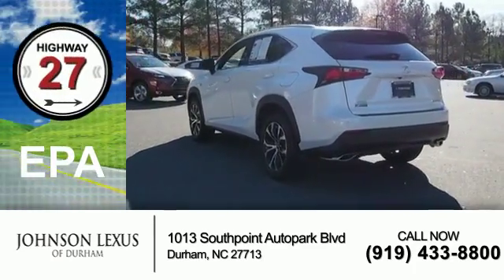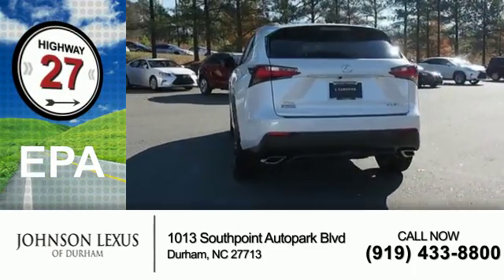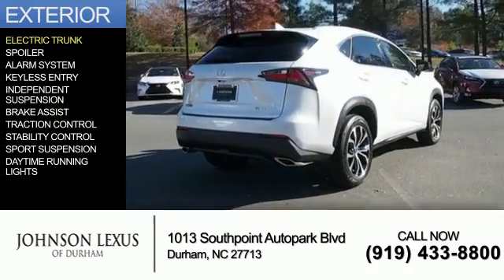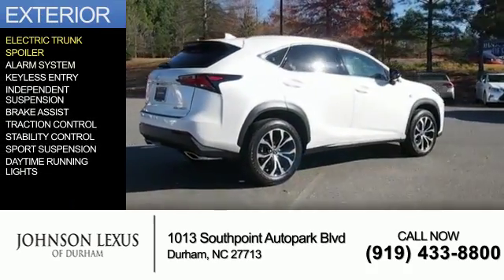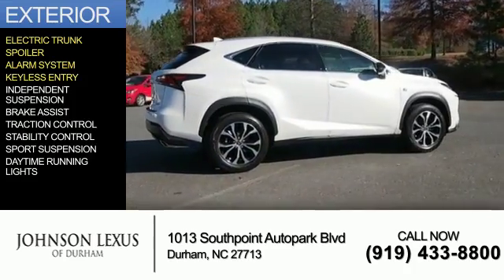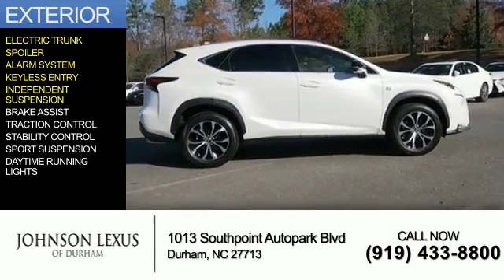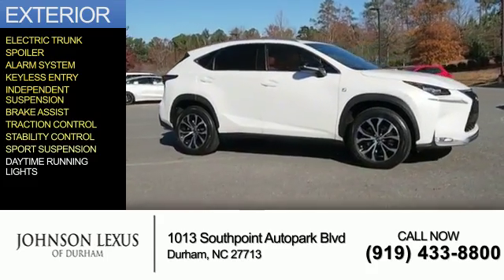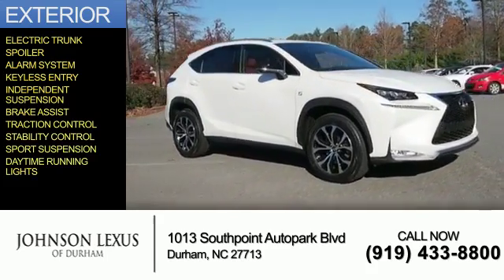Great fuel efficiency saves you money by requiring fewer trips to the gas station. The features include electric trunk, a spoiler, an alarm system, keyless entry, independent suspension, brake assist, traction control, stability control, sports suspension, and daytime running lights.